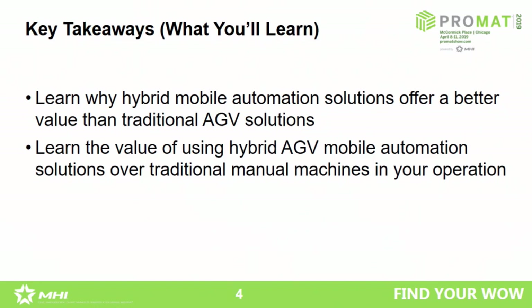One of the things we'd like to go over this afternoon is why hybrid solutions — basically an industrial truck that receives industrial automation — have a higher value than traditional AGV solutions that have been around since the 1970s. We'd also like to show you how those hybrid AGV solutions can work better than your traditional manual forklift trucks in your operation today.